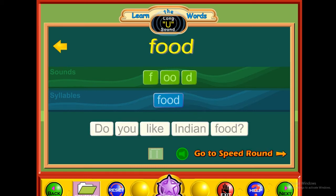U — food. F-OO-D. Food. Do you like Indian food?